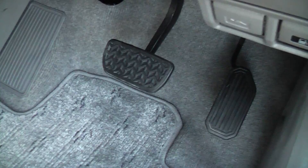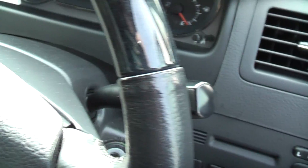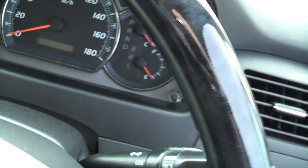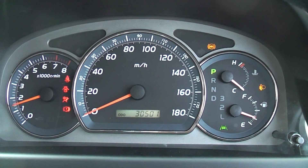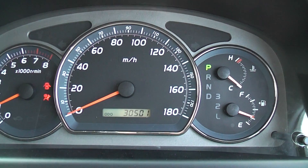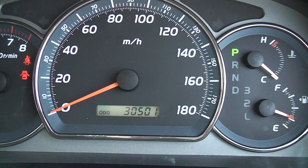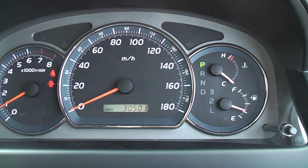You can see the pedal rubber is nice and clean and the mat there — it's not really been used much at all. The driver's seat is also very good and the steering wheel is in good nick. The mileage is 30,501. That's what it should say on the timing belt sticker — it's a couple of miles out, but when you drive it around the block it'll be right.